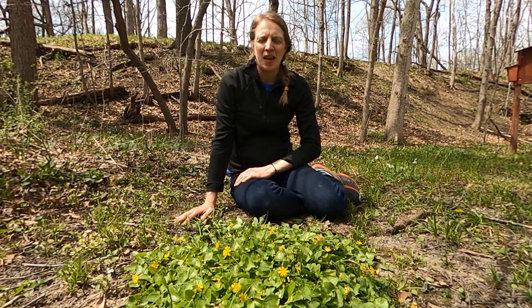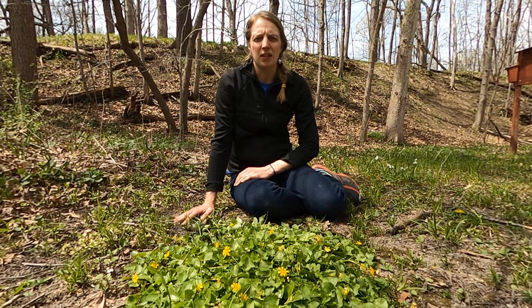Hello, I'm Anne Pierce with the Wisconsin First Detector Network. Today we're going to take a look at Lesser Celandine, which is a prohibited invasive plant here in Wisconsin.